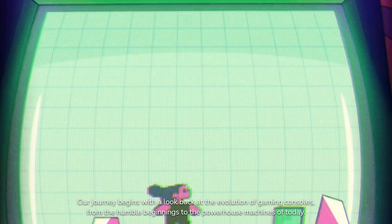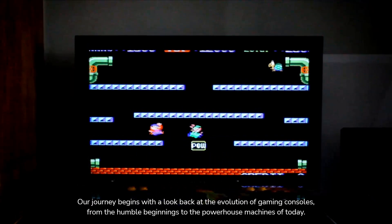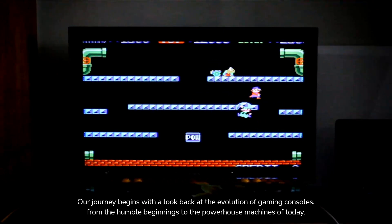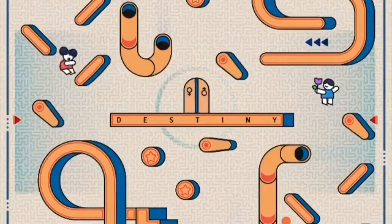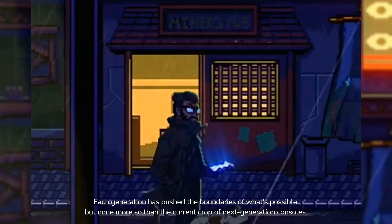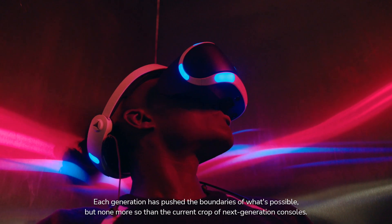Our journey begins with a look back at the evolution of gaming consoles, from the humble beginnings to the powerhouse machines of today. Each generation has pushed the boundaries of what's possible, but none more so than the current crop of next generation consoles.